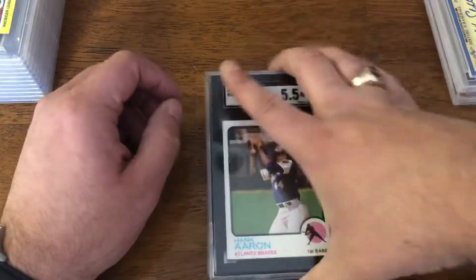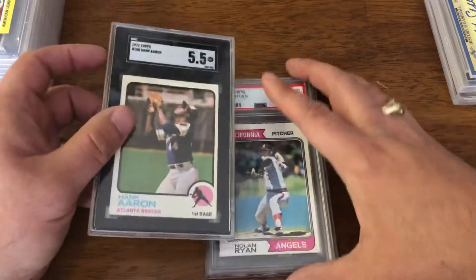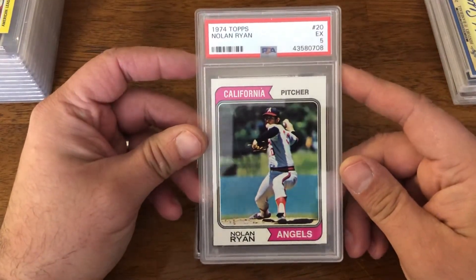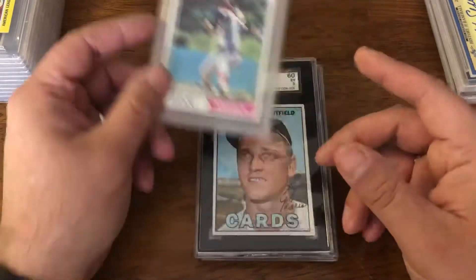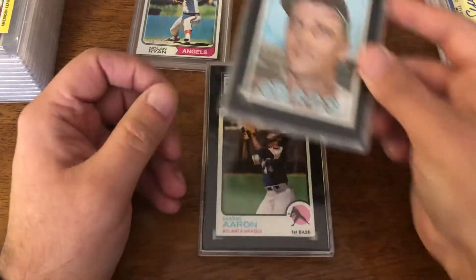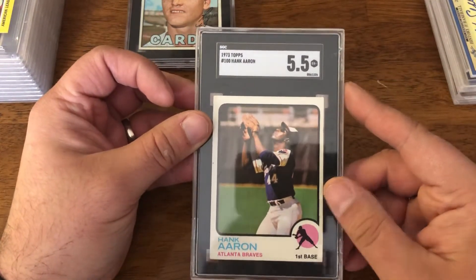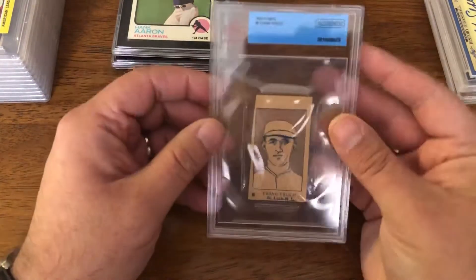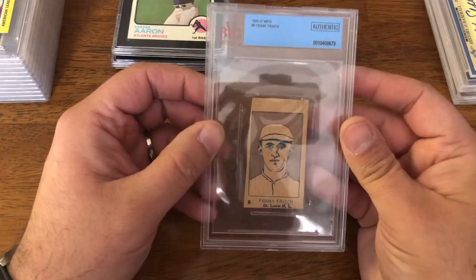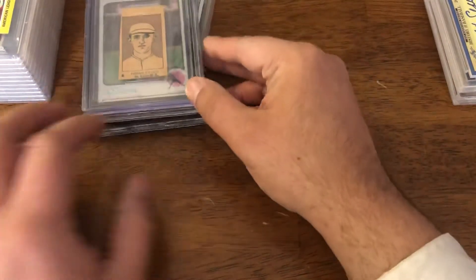This next lot I believe was ten to fifteen dollars a slab, with one exception. Starting off with the 1974 Topps Nolan Ryan in a five. We have a '67 Roger Maris in a five. '73 Topps Hank Aaron in a five and a half. And then this next one was $25 — 1926 Frank Frisch strip card, authentic, St. Louis Cardinals. That was that lot.